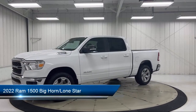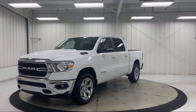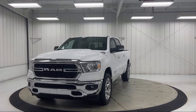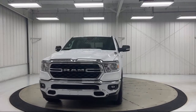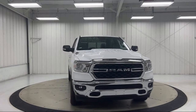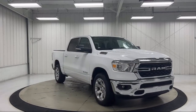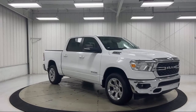It comes equipped with a remote start system, heated door mirrors, chrome bumpers, keyless entry, Sirius XM Guardian emergency communication system, leather steering wheel with auto tilt away, park view rear backup camera, 4G LTE Wi-Fi hotspot, alloy wheels, and air conditioning.